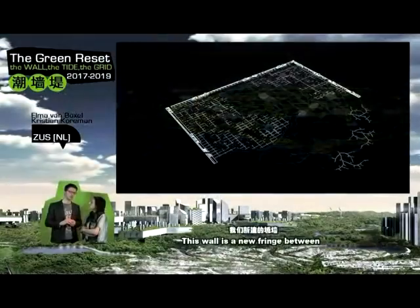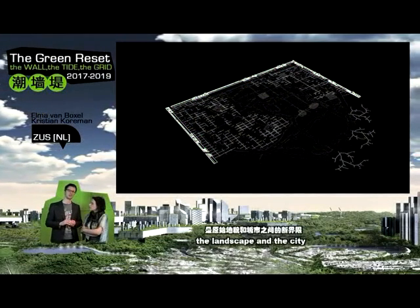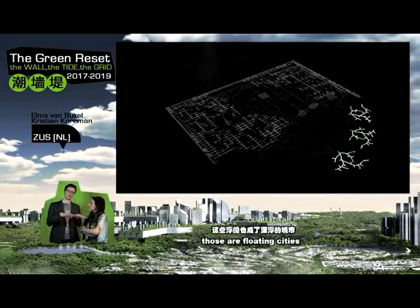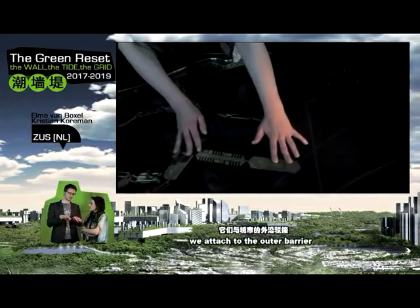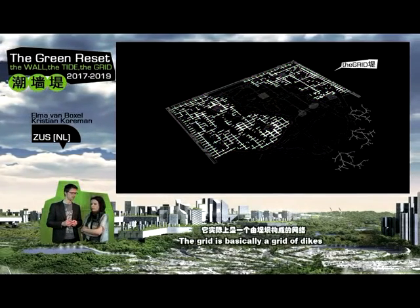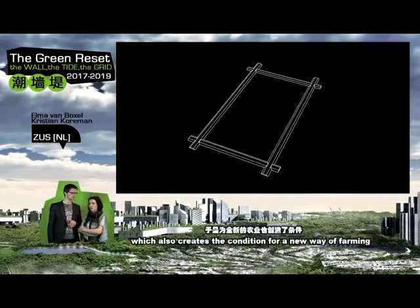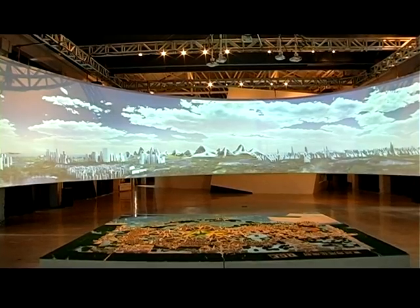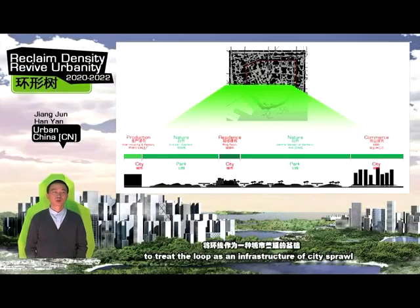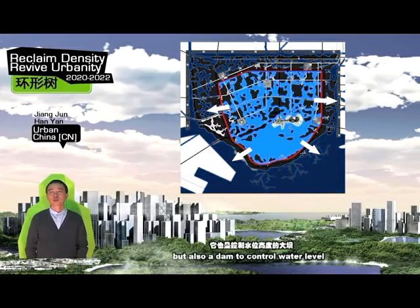This wall is a new fringe between the landscape and the city. We also have the tide. Those are floating cities we attach to the outer barrier. The grid is basically a grid of dikes — it creates the conditions for new ways of farming.